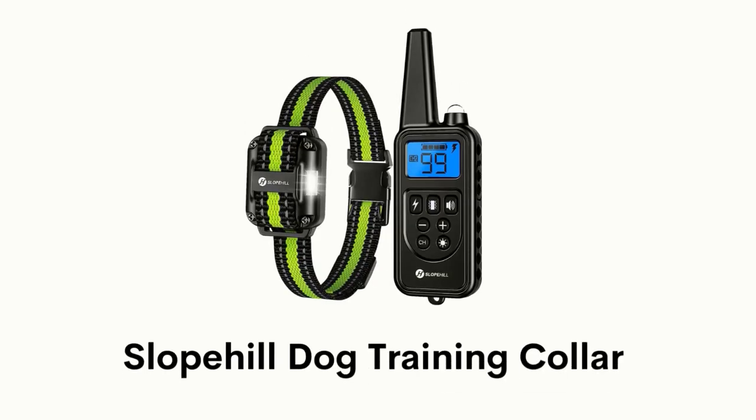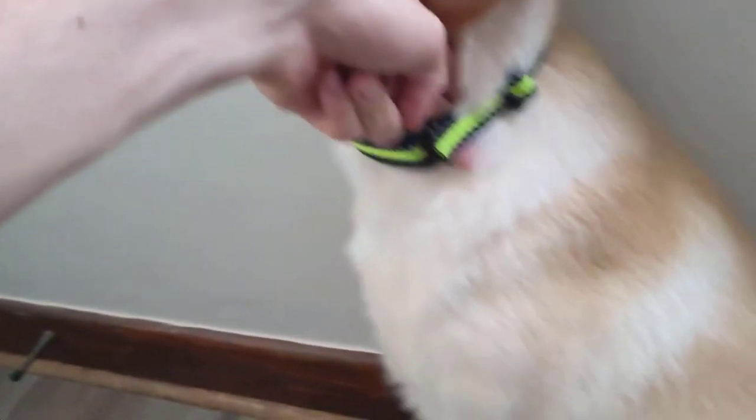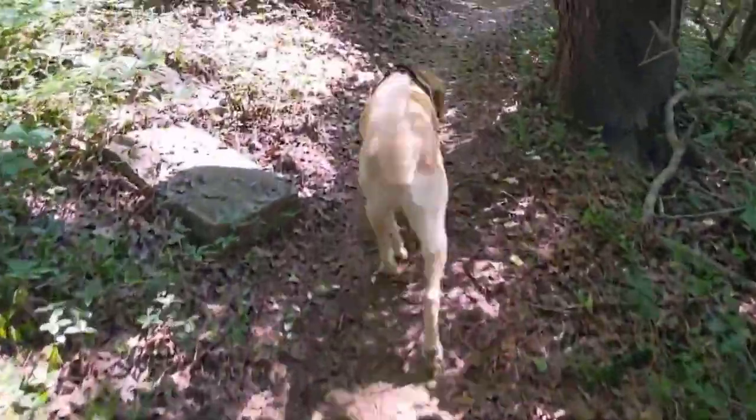Number 2: Slope Hill Dog Training Collar. It is featured with seven modes that can teach your dog basic obedience commands and solve uncontrollable behavior problems. It has a shock locked mode that is convenient and lasts for a few seconds for effective but safe dog training.